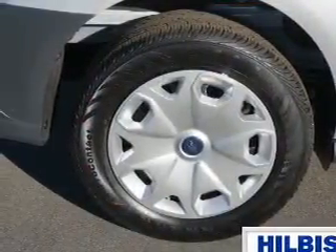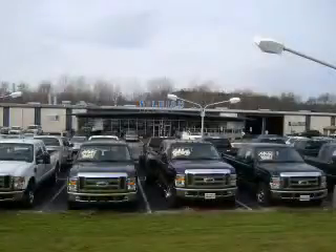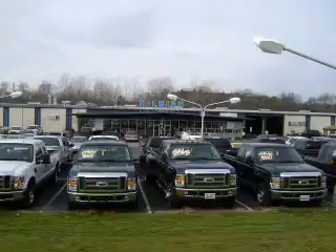Great quality at a great price. Call or click to contact us today. Thanks for shopping Hilbish Ford Lincoln Mercury. We look forward to doing business with you. Stop by today or call us at 704-938-3121.